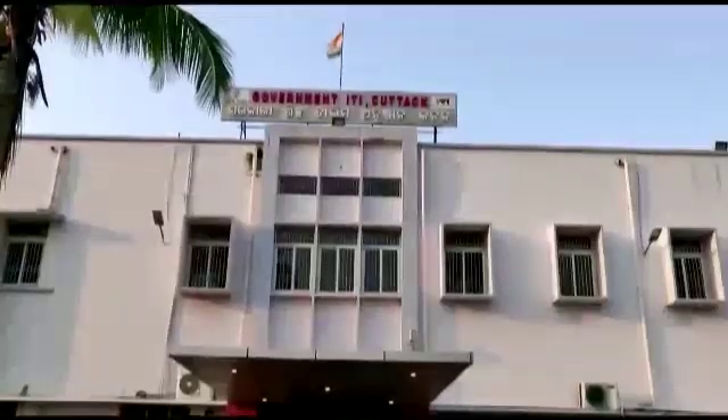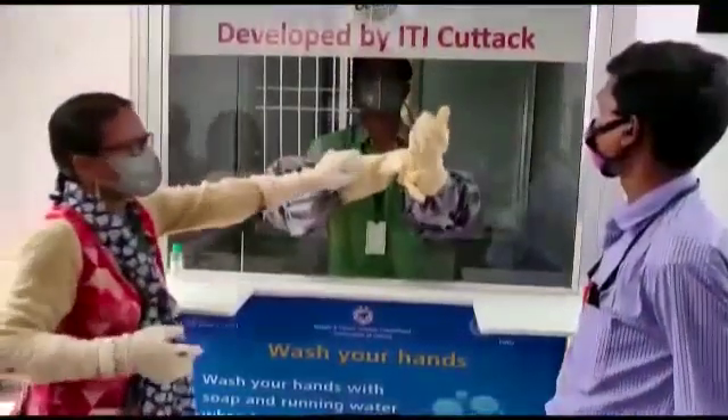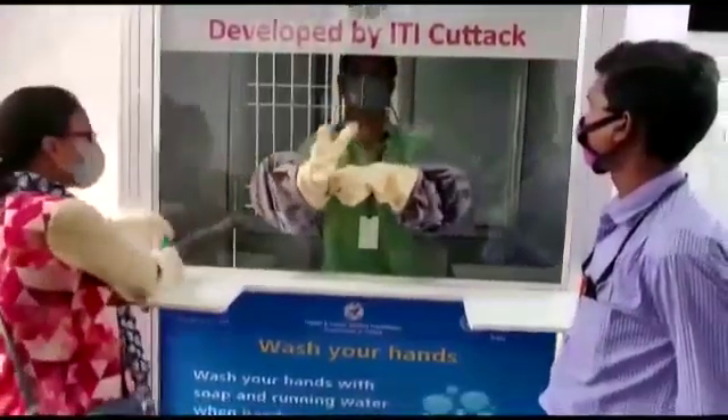While the whole world is fighting against the pandemic virus COVID-19, skilled professionals at Government ITI Katak in the state of Orissa have been busy developing safety equipment for the health workers who are acting as soldiers in the war against COVID-19.